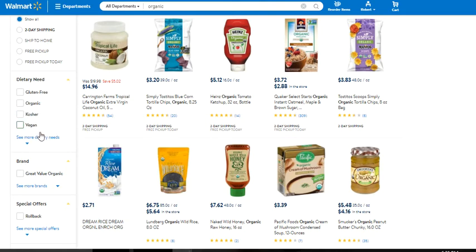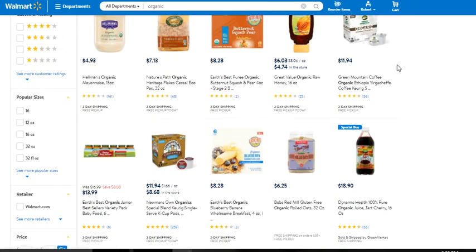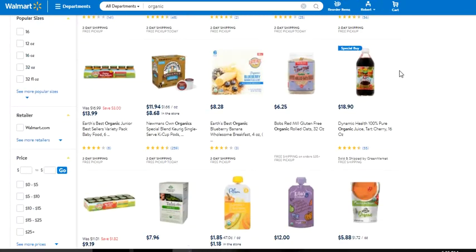Actually, I forgot — vegan products are a fourth category I need to talk about. This is a whole other group of customers you can tap into, and it is huge. The reason I say it's huge is I actually created a line of candies completely dedicated to vegan customers — that's how big it was. I pushed myself to figure out how to create vegan candies, and they sell like hotcakes on Amazon.